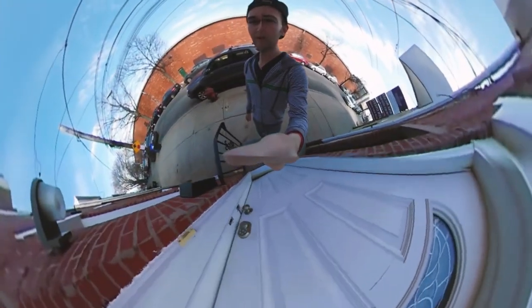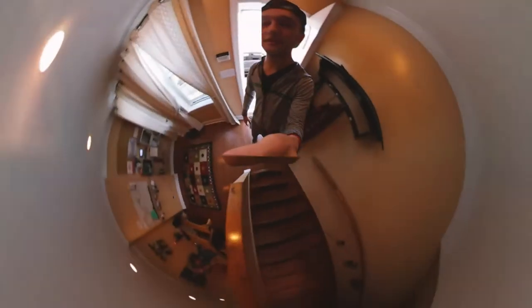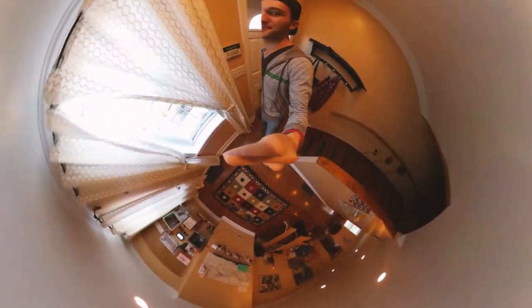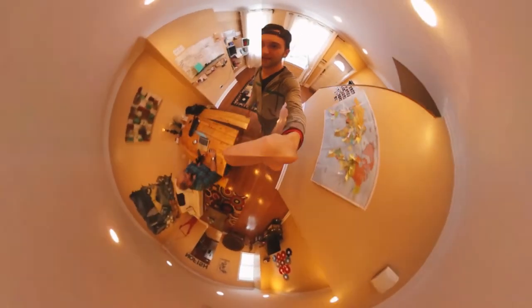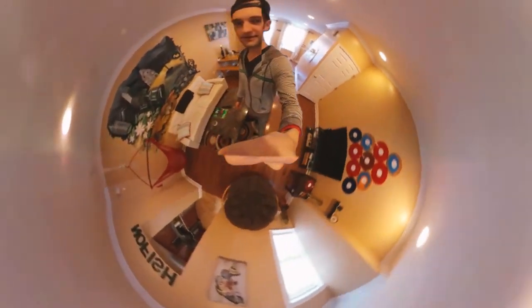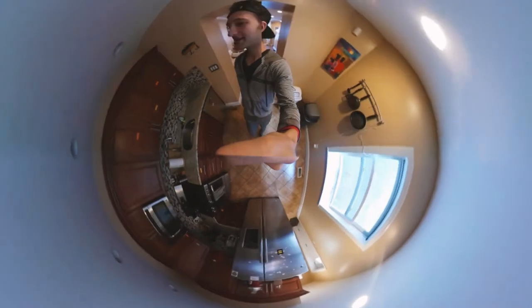Good morning everyone! This is the first 360 shoot. We are gonna go take a tour inside of the B&B. Hey, there's Jake over there. We're walking through the common area, over here to the kitchen. Hopefully the stabilization is okay on this thing as we mess around with the 360 camera a little bit.